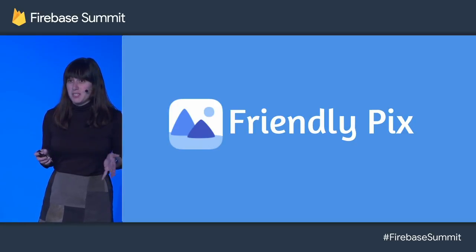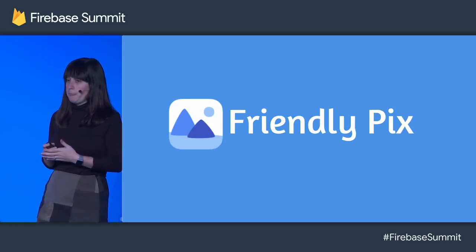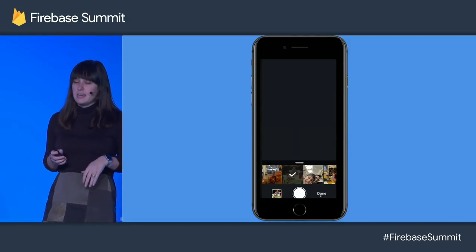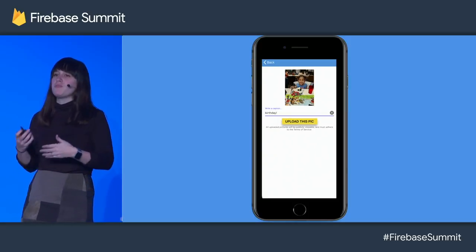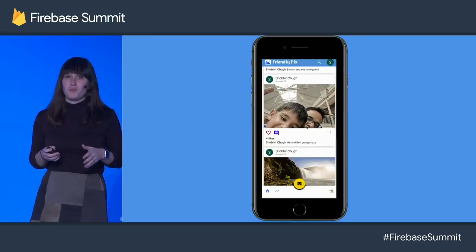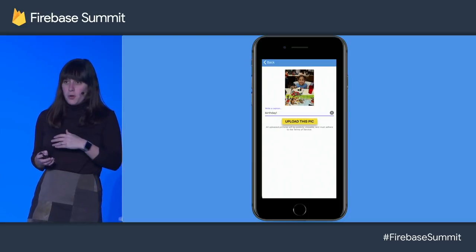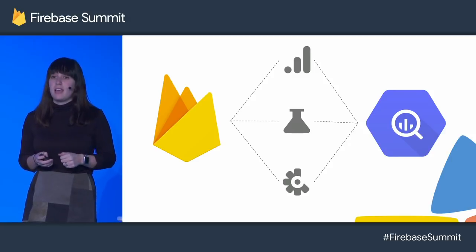Friendly Pix uses a lot of Firebase goodness — auth, database, storage, and a lot more. And we're going to focus today on a bunch of product integrations with BigQuery. Friendly Pix allows you to share photos and comment with your friends, and we've been expanding. Our PM Shobit really loves it — he's always taking pictures of his kids. Scott and I weren't invited to this birthday party, so we felt a little left out, but at least we could follow along. We've recently started expanding this app to new markets and just launched in France. We're a little confused about why it's not getting more adoption and concerned about some things we're seeing in analytics. Today we're going to focus on three main integrations: Analytics, A/B testing, and Crashlytics.